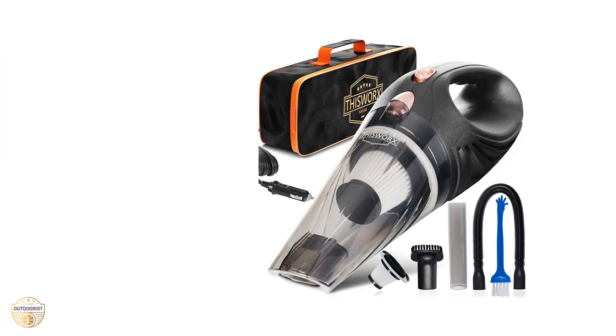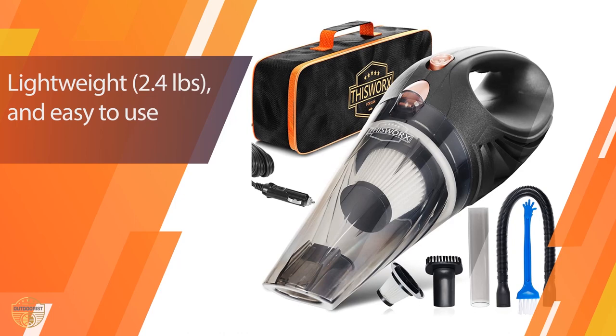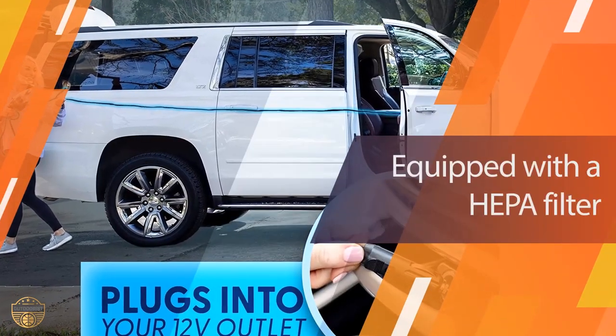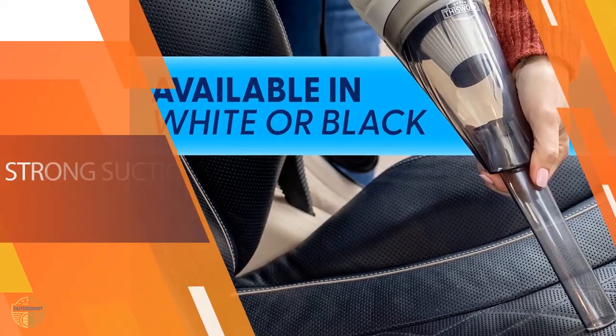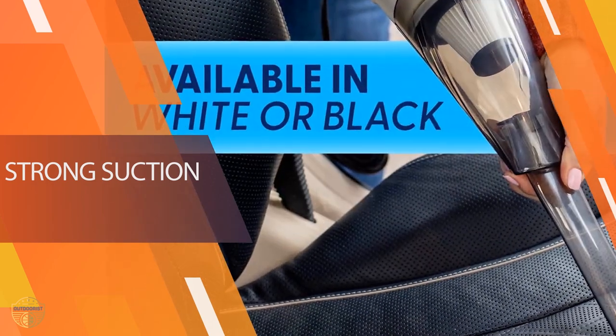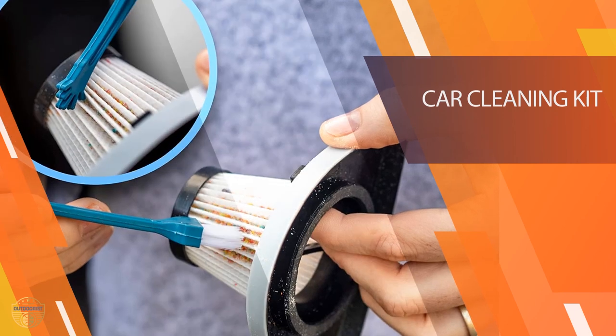Number five: ThisWorx Car Vacuum Cleaner. This is an excellent all-purpose tool to use in any situation. It is a very compact vacuum cleaner that comes with everything you need to get started. It's easy to clean and simple to operate, so it's perfect for anyone who wants a quick way to vacuum up dust or dirt from their car. You can use it anywhere and any time without having to leave the house or spend money on expensive tools.